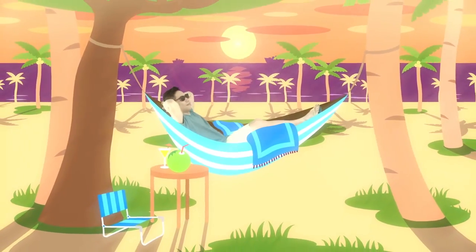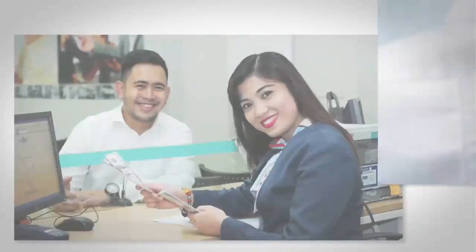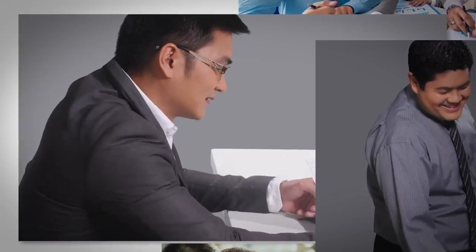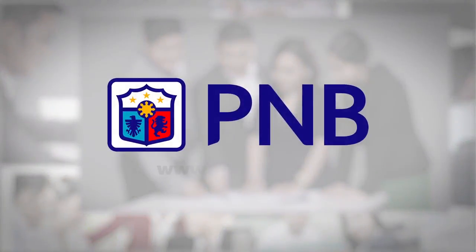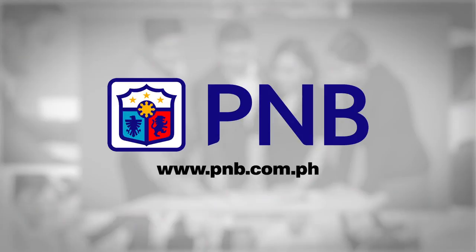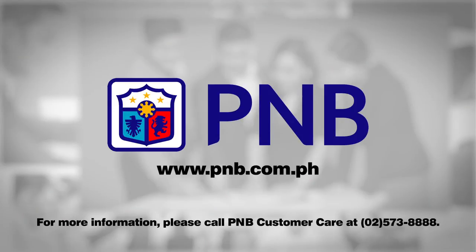You can have so many choices in investing your money, and this time it's so easy. Whatever your investment goals may be, you can rely on PNB's professional expertise, prudent management, and extensive experience to grow and protect your investments. Let PNB help you achieve your financial objectives — open a UITF account online and invest in our wide range of UITF products. For more information, please call PNB Customer Care at 573-8888. Thank you.